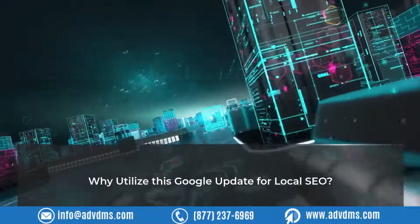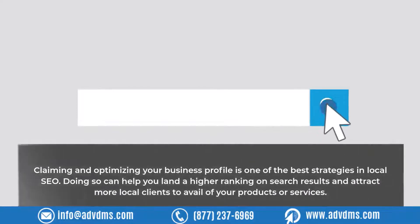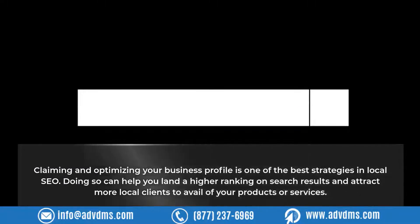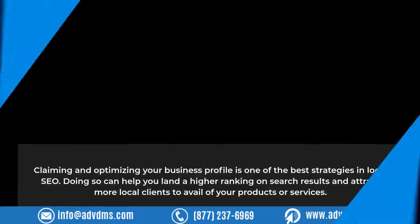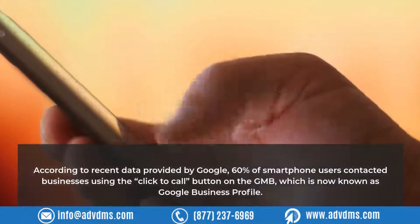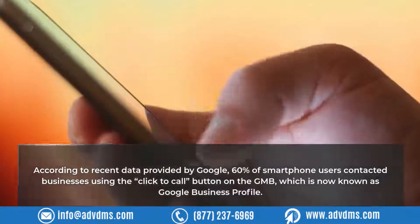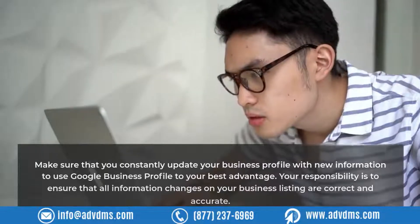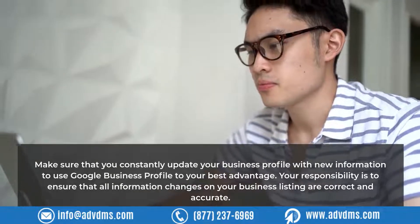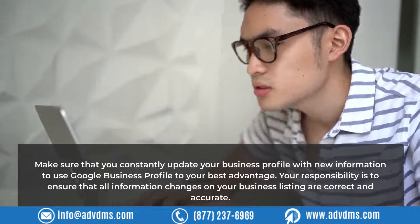Why utilize this Google update for local SEO? Claiming and optimizing your business profile is one of the best strategies in local SEO. Doing so can help you land a higher ranking on search results and attract more local clients to your products or services. According to recent data provided by Google, 60% of smartphone users contacted businesses using the Click to Call button on GMB, now known as Google Business Profile. Make sure you constantly update your business profile with new information, and ensure that all information changes on your business listing are correct and accurate.